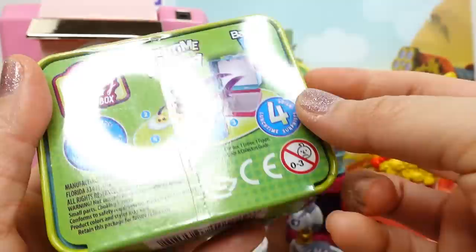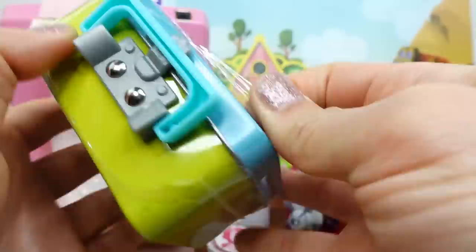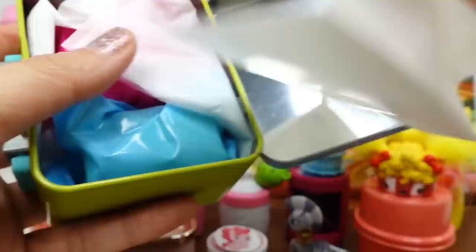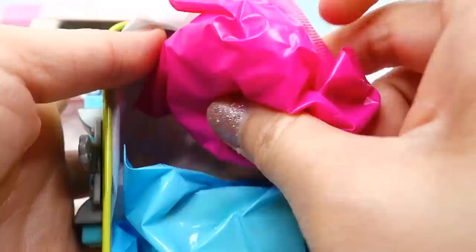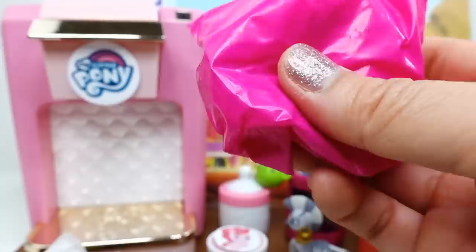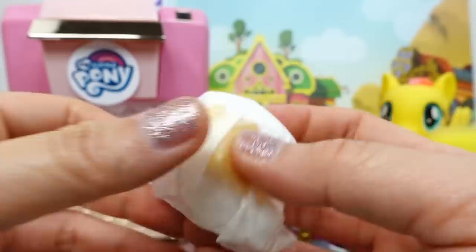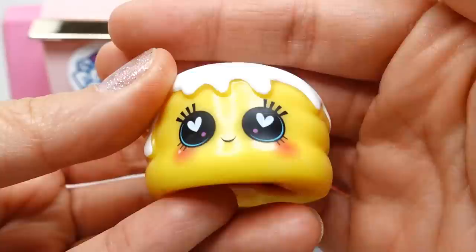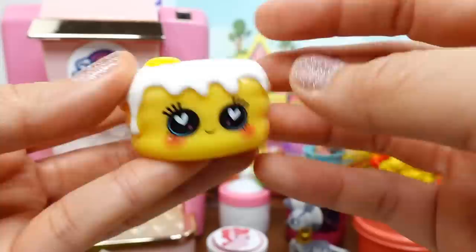Oh goodness, what is this? It has a mystery surprise - who's inside? It's the Lunchtime Fun Series One, so this is brand new to me. I don't know what's in here, but it is so cute - look, it's a little light box. A little tissue, more tissue - we've got two surprises in here! One's kind of squishy and one's hard. Let's open the squishy pink one first. It's a stack of pancakes - oh my gosh, look at the eyes, so cute with a little heart! Here's a little pad of butter.